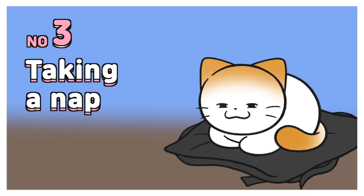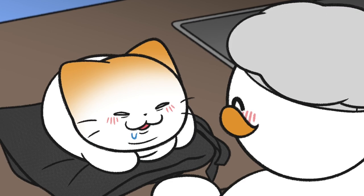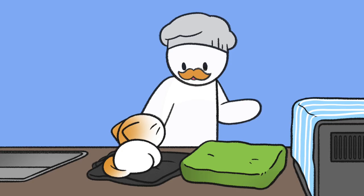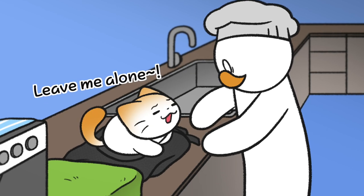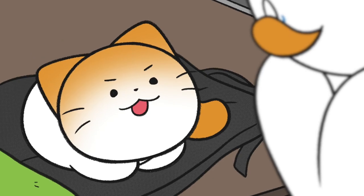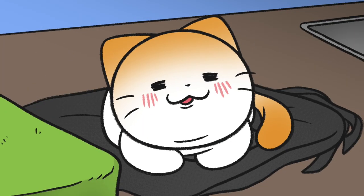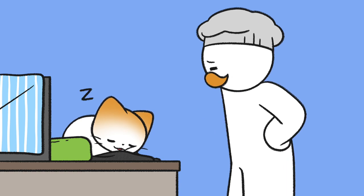Number three: taking a nap. Cats sometimes fall asleep while loafing. Sleeping in such a position may look extremely uncomfortable to human beings, but if cats fall asleep while in a cat loaf, it means that they feel relaxed in their favorite place and are deep asleep. Therefore, if your cat is sleeping in a loafing position, you should not wake her up or be concerned.